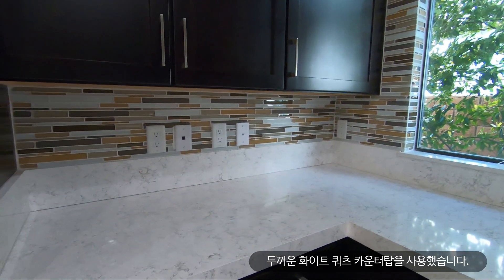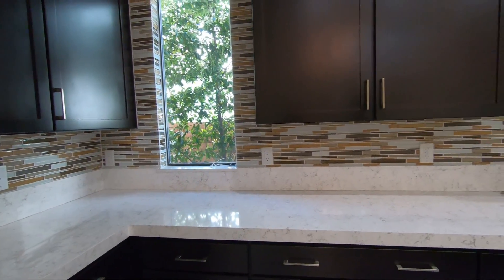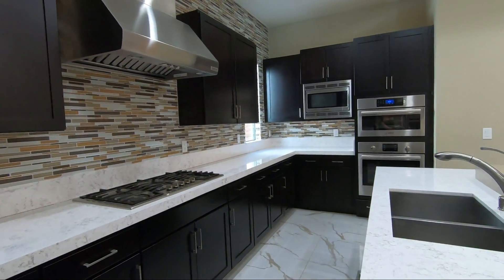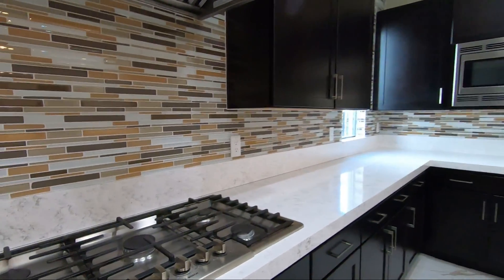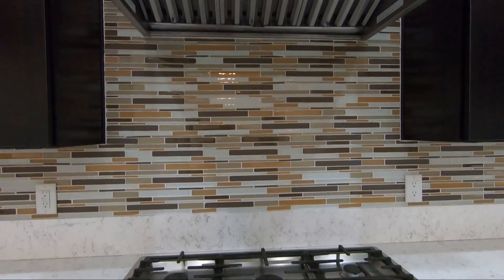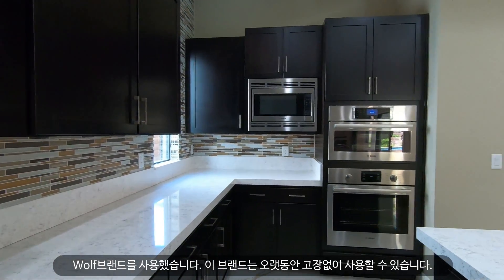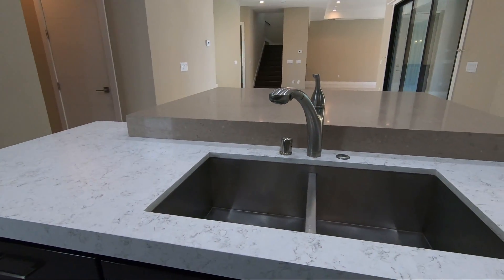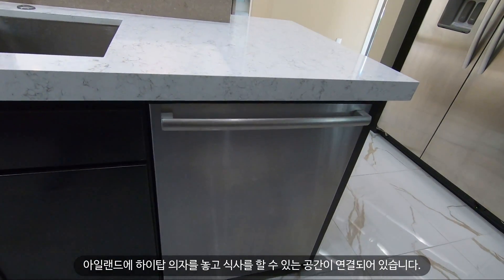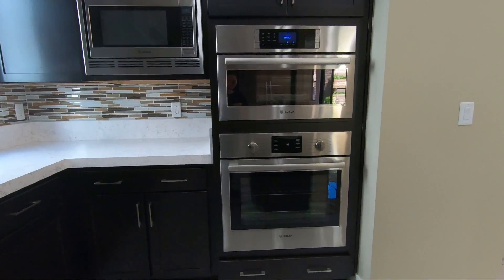This kitchen features gorgeous quartz countertops — look how thick those are. They have espresso-colored cabinets, a cooktop, and a commercial-style vent. They use the Wolf brand, which is a really good brand that lasts a long time. The island connects to the breakfast area, and they use really thick quartz countertops, which can be quite pricey. There's also a double oven and a built-in microwave.